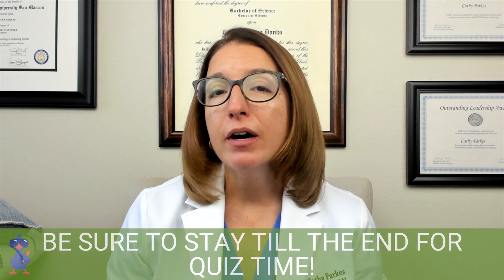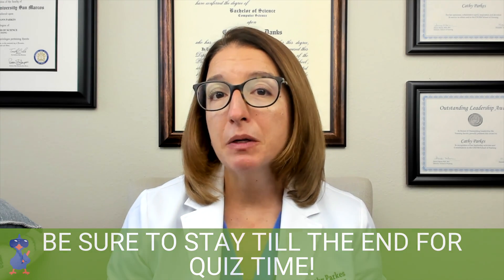Hi, I'm Kathy with Level Up RN. In this video, I am going to talk about Cognitive Behavioral Therapy, or CBT, as well as EMDR and transcranial magnetic stimulation. Let's first talk about CBT.